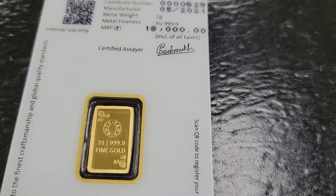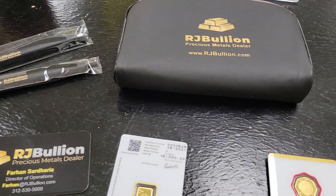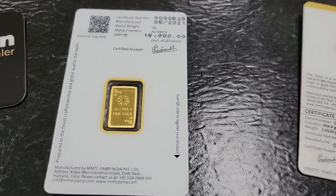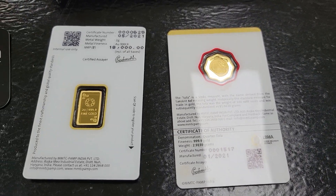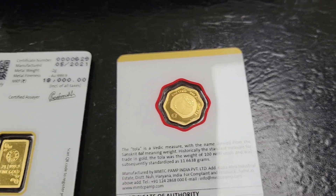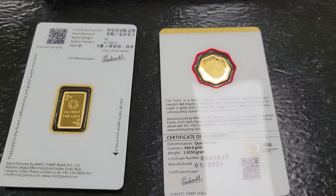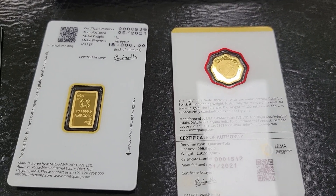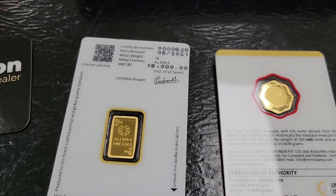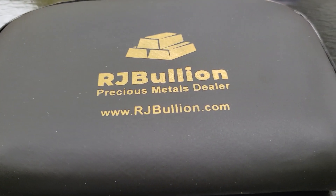I ordered these like two days ago and they're already here. Definitely a fan of these guys — it got here fast, prices were decent. I will be ordering two more coins from them; they're oblong or oval shaped 50 gram silver bars — one's called Rajah and one's called Arani.